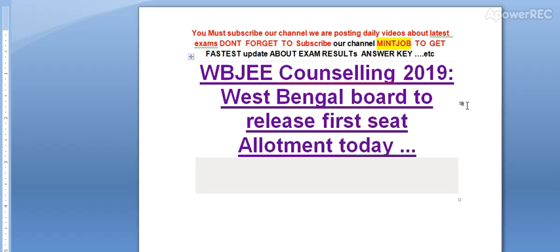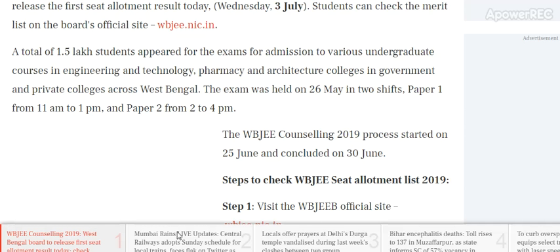Hi friends, you must subscribe our channel — we are posting daily videos about latest exams. Don't forget to subscribe to get the latest updates about exam results and answer keys. Today I am telling you about WBJE West Bengal counseling 2019. Subscribe my channel to get the latest information.